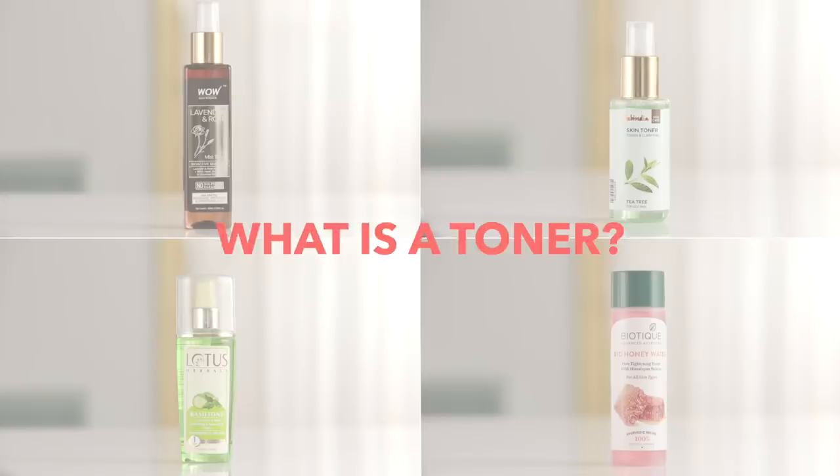Hi everyone, I'm Ayesha and today I'm here to talk to you about some of the best toners for your skin type which are also extremely affordable. Toners are a watery liquid that contain ingredients that are going to help balance your skin's pH level, get rid of excess dirt and oil, and tighten your pores.